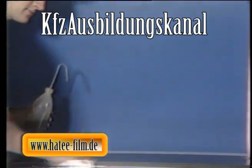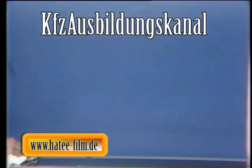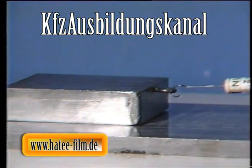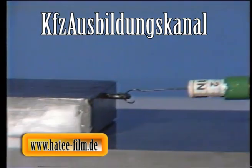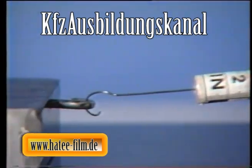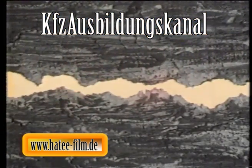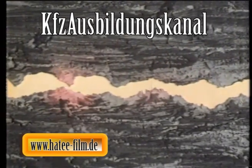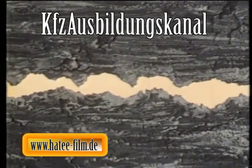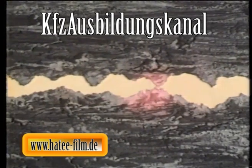Bei der Mischreibung ist der Ölfilm zwischen den Reibpartnern nicht vollständig ausgebildet. Es kommt zu punktuellen Berührungen zwischen dem Klotz und der Unterlage. Aber die notwendige Kraft zur Bewegung des Klotzes ist mit gut zwei Newton deutlich geringer als beim Versuch ohne Schmierung. Im Motor tritt die Mischreibung unter anderem beim Anlassvorgang auf – es ist noch nicht genügend Öl in den Lagern oder am Kolben, wodurch sich einige mikroskopisch feine Erhöhungen der Metalloberfläche berühren.